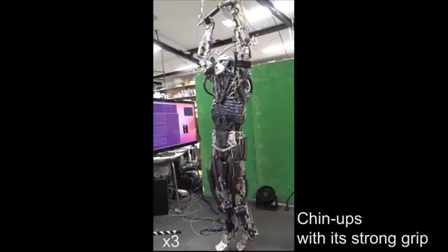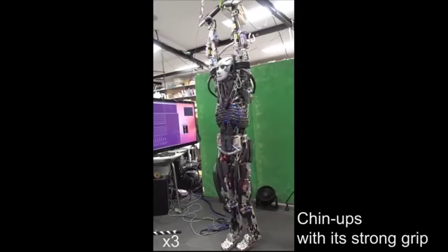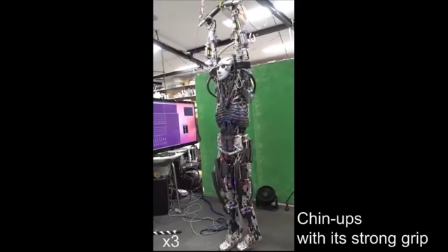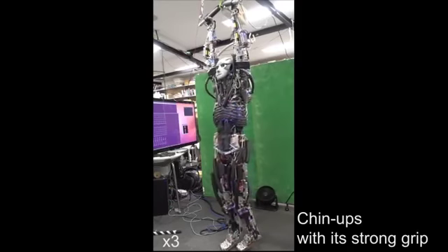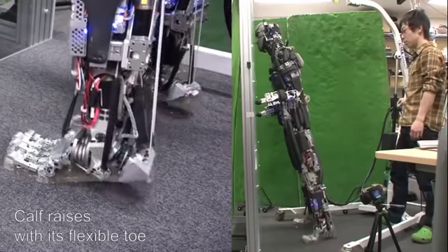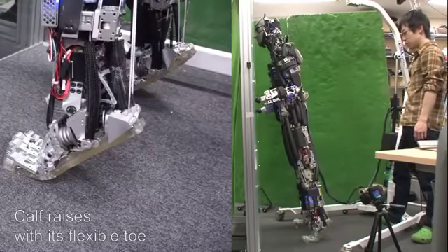Unlike conventional humanoids, which are designed with basic engineering principles that result in a rigid, bulky body, Ken-Goro is built with structures that closely mimic human anatomy. For example, it has a musculoskeletal system, including joints and tendon-like parts.